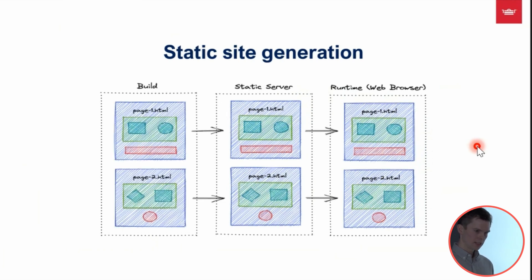The solution to this is static site generation, which we utilize through Next.js. At build time, the app generates a static HTML file. This file is then stored on the remote server and can be immediately served to the client when the browser requests a page.